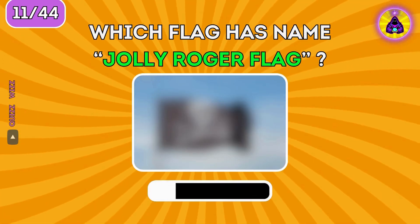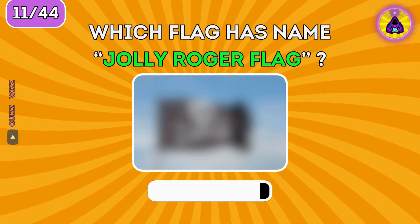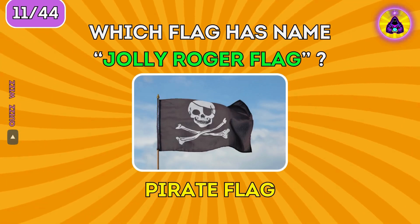Which flag has the name Jolly Roger? It's the name of the Pirate flag.